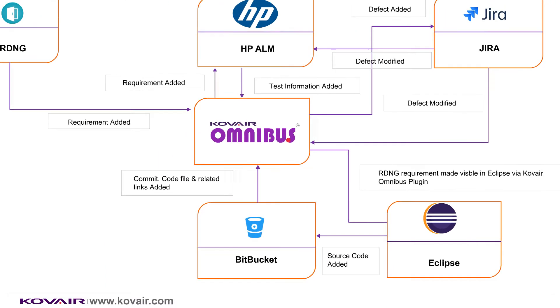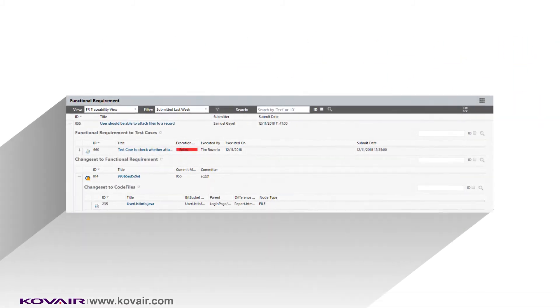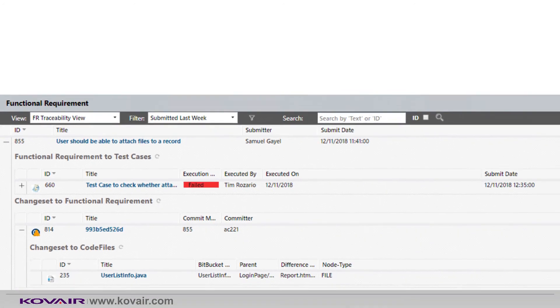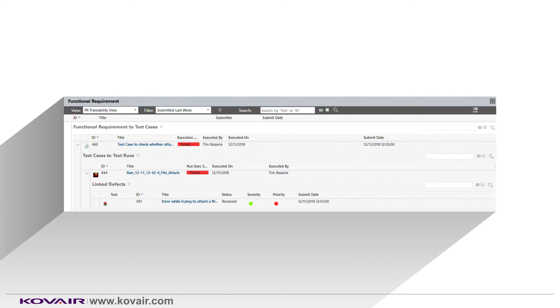Let's get into the Kovair Omnibus platform to see an end-to-end traceability. Users of Kovair Omnibus platform can view a traceability of the artifacts linked to one another right from requirements to defects. On top, you can see the requirements submitted from RDNG. This requirement is linked to a change set generated when the file was checked in from Eclipse. You can also see the code file that was modified by the developer and checked in. The same RDNG requirement is linked to the HP ALM test case, which in turn is linked to the test run being executed, and the defect can also be seen linked to it.